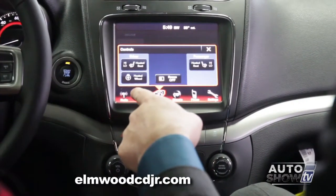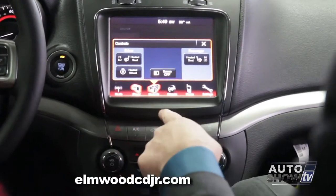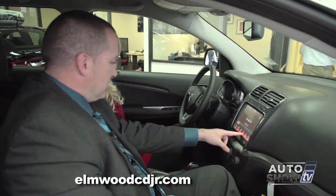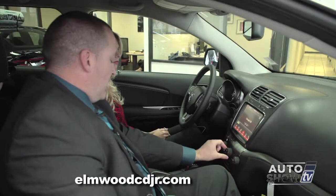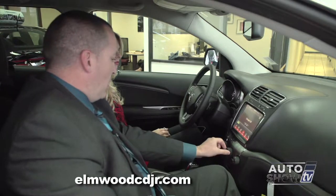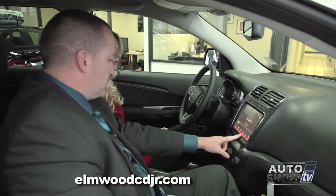Heated seat controls as well as heated steering wheel controls are located here as well. You can control the flow of the air conditioning and heat from the knob below or through the touchscreen.